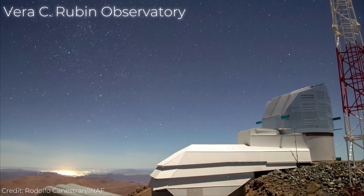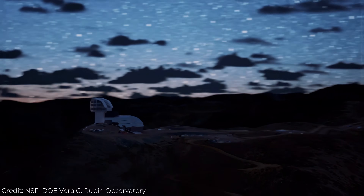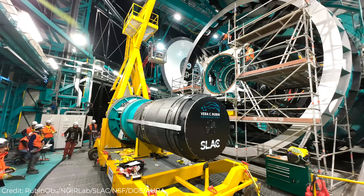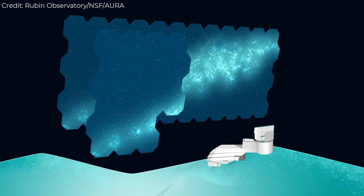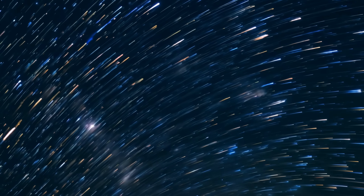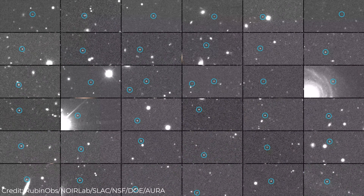This is the Vera C. Rubin Observatory. It's not floating in space — it's on a mountaintop in Chile, and it has the biggest digital camera ever built, with more than 3 billion pixels. Its job isn't to take a few pretty pictures. It's going to film the universe in motion, scanning the entire southern sky every few nights to catch everything that changes, from exploding stars to passing asteroids.